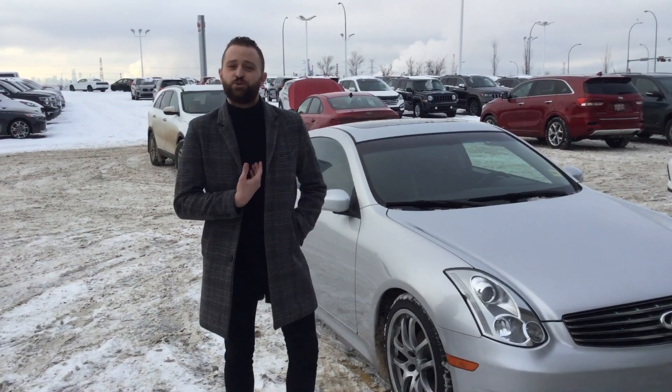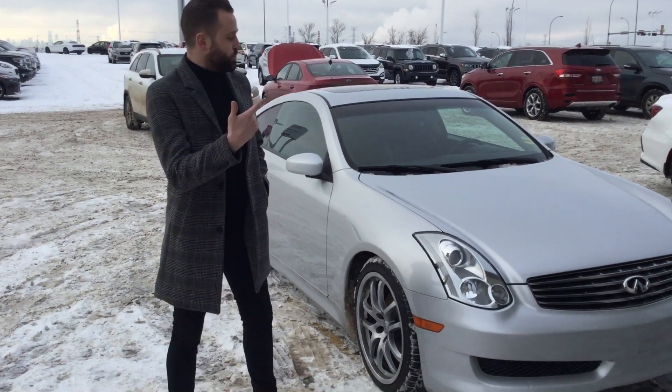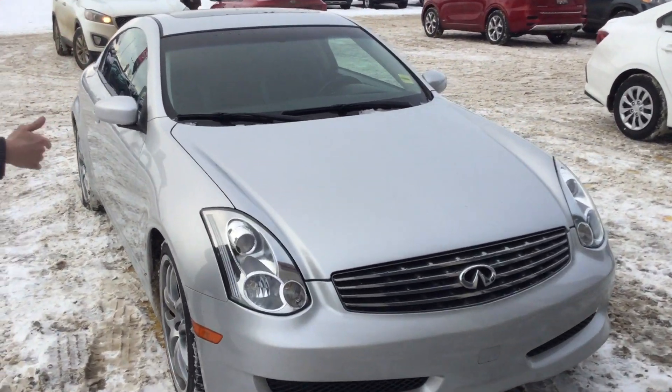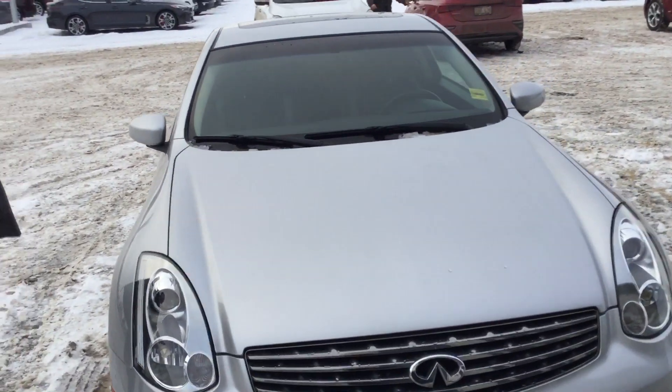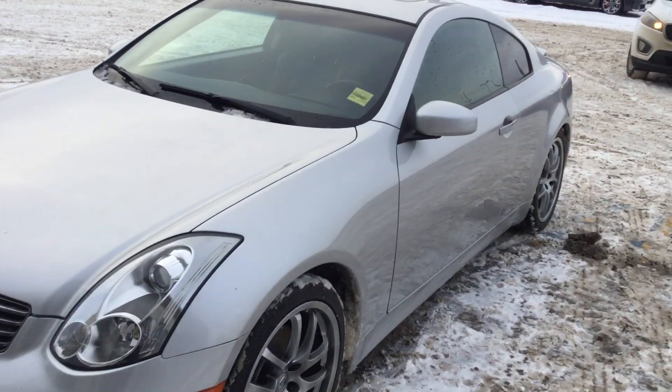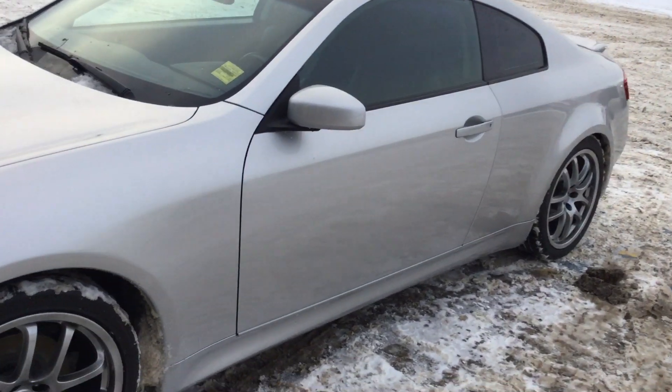Hi Chris, this is Alex from Sherwood Kia. I'm the used car sales manager. I'm going to show you the exact vehicle you inquired on. This is the 2006 Infiniti G35 with only 70,000 kilometers — absolutely immaculate. I hope through this video that you can see the paint. It is so clean.